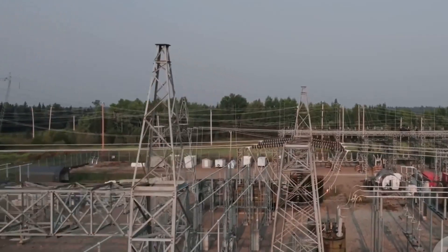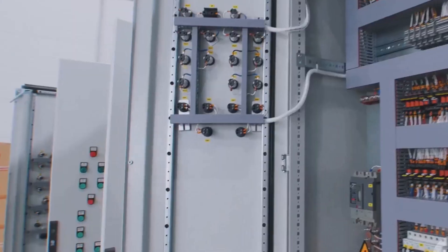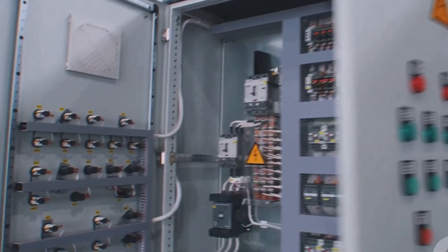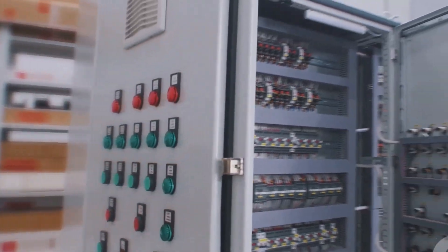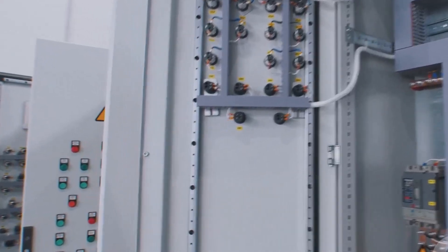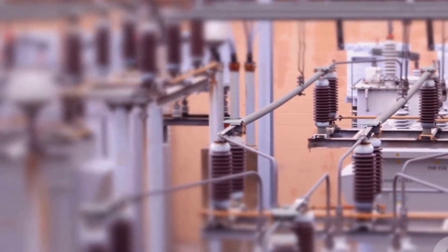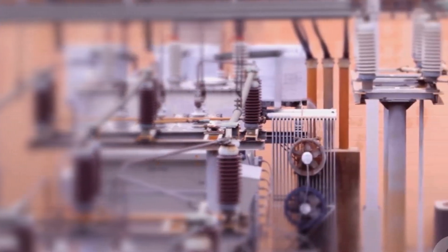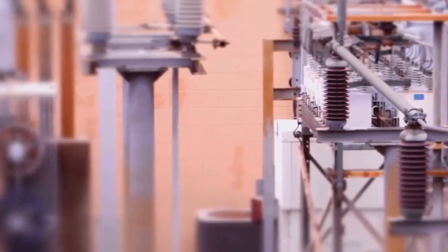The energized equipment and glowing indicators show that your system is functioning as designed. Keep monitoring your instruments throughout the process. Watch for any unusual readings or warning indicators. This is how you develop the skills to spot issues early and maintain a safe, reliable substation. Congratulations! You've brought your lab substation to life, mastering each step with attention and care. This hands-on experience is the foundation for real-world electrical engineering success.